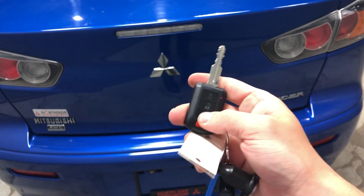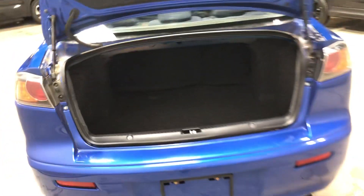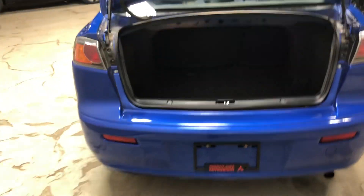Pop the trunk — just a click of a button on the key and it pops open. There's a ton of trunk space in the back, and you have the option to fold that second row of seating down if you need the extra room.